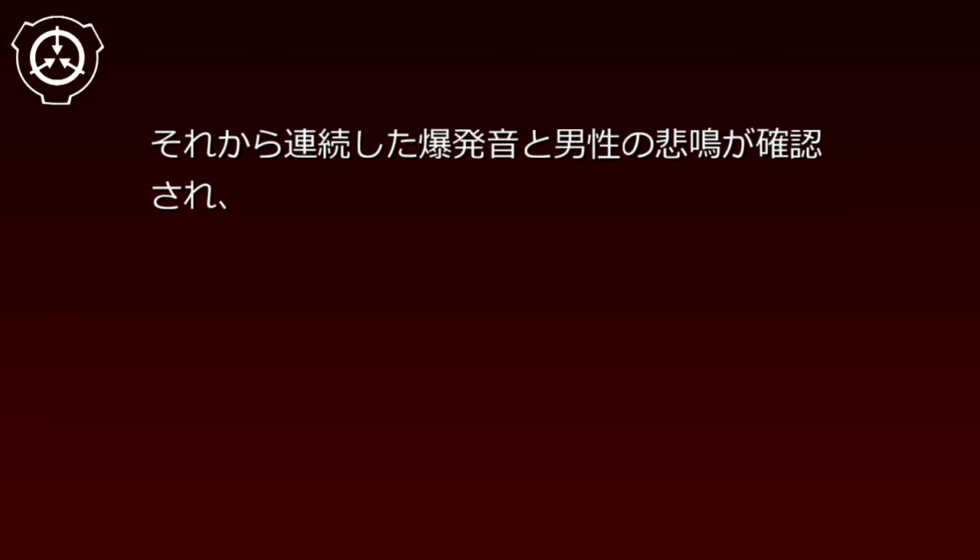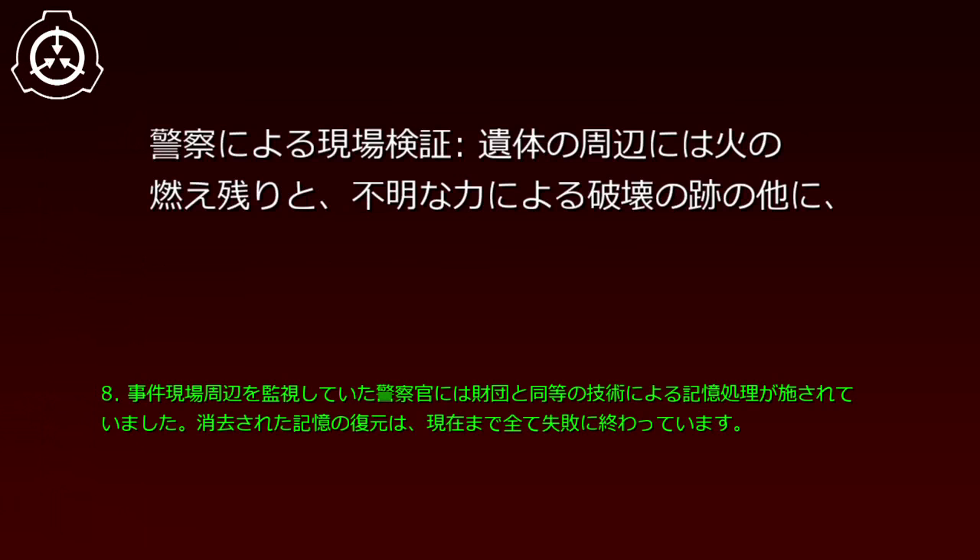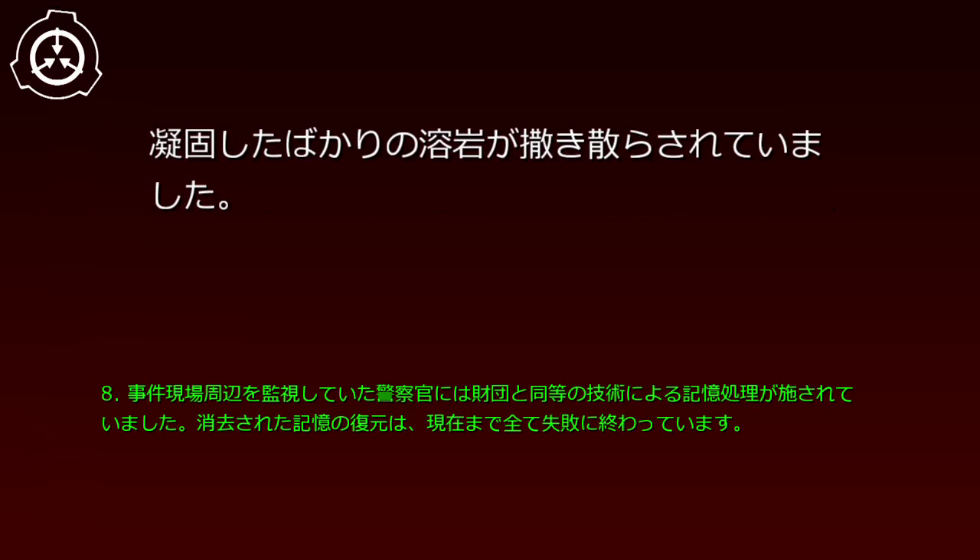警察は予告された日時に、ドームで開催予定だったコンサートを中止させました。事件当日、警察はドーム内外とその周辺に早朝から厳戒態勢を敷き、機動隊を動員して警備を行っていました。にもかかわらず、午後5時15分ごろ、ドーム外壁周辺のある地点より数秒間の地鳴り、それから連続した爆発音と男性の悲鳴が確認され、その地点に駆けつけた警察官によって、SCP-119-JPを装着した成人男性の遺体が発見されました。警察による現場検証で、遺体の周辺には火の燃え残りと、不明な力による破壊の跡の他に、凝固したばかりの溶岩が撒き散らされていました。